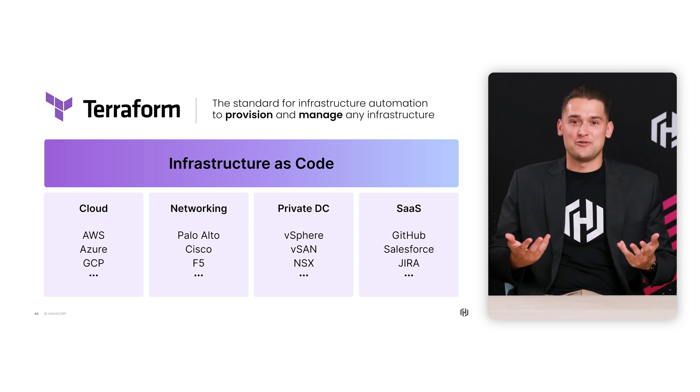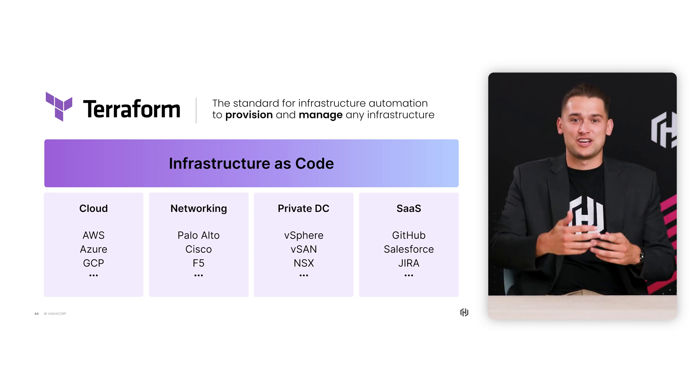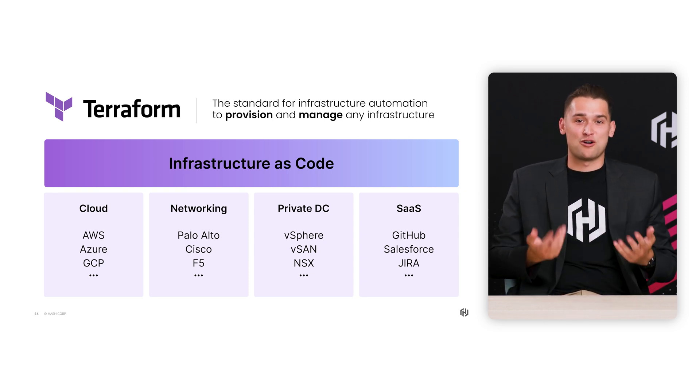To tell us more about this exciting public beta release, I'm in the studio with Paul, who works here at HashiCorp as a Senior Product Manager working on the Terraform team. Thanks so much for being here. Thanks for having me. I'm really excited to talk about all the new releases coming to Terraform this quarter, and I think all the developers out there watching are really looking forward to learning about them.